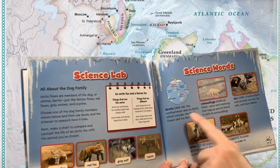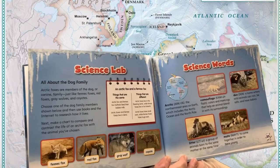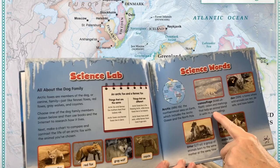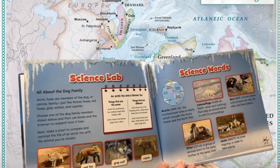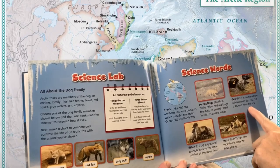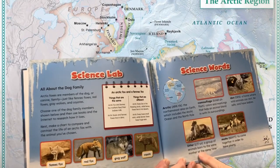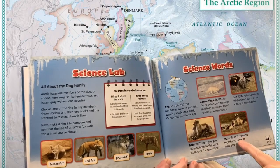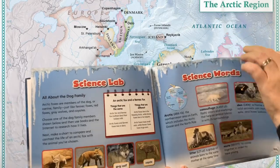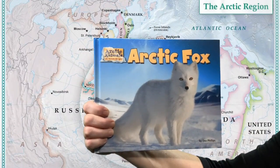Arctic: the northernmost area on Earth, which includes the Arctic Ocean and North Pole. Camouflage: colors and markings that help an animal blend in with its surroundings. Den: a home where wild animals can rest, be safe, and have babies. Litter: a group of animals born to the same mother at the same time. Mate: to come together in order to have young. Arctic fox — let's do this!